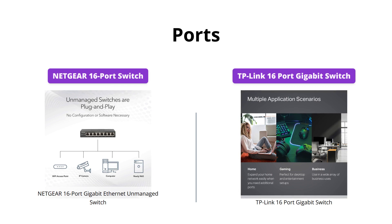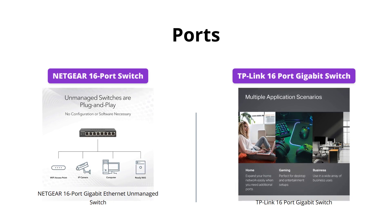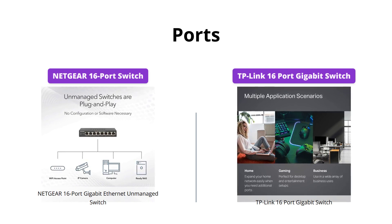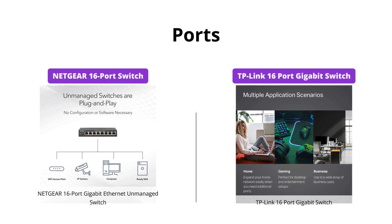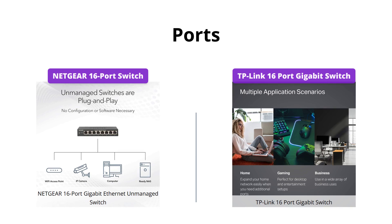Both Netgear and TP-Link switches come with 16 gigabit ethernet ports, which is great for expanding your network capacity. However, TP-Link also offers an additional 10/100 megabit per second RJ45 port, which can come in handy if you have legacy devices to connect.